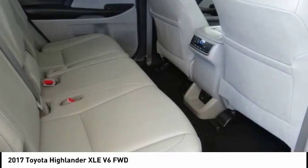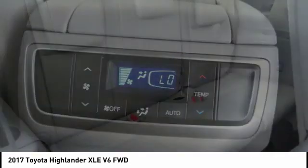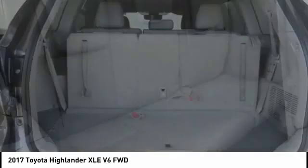Remote keyless entry, fog lights, speed control, four-wheel disc brakes, power moonroof. Your new ride is just a phone call away.